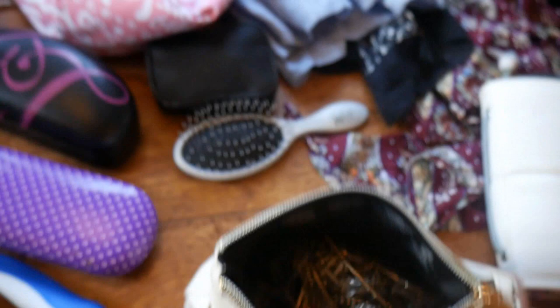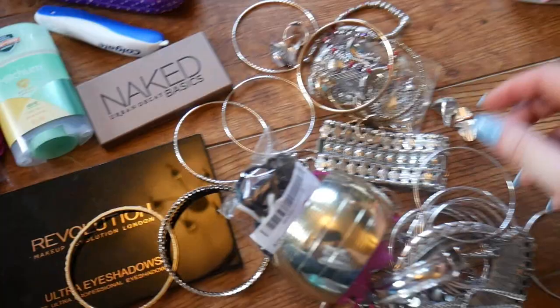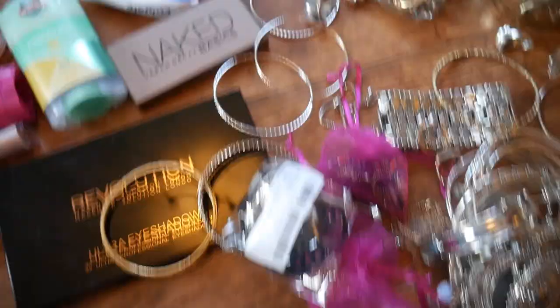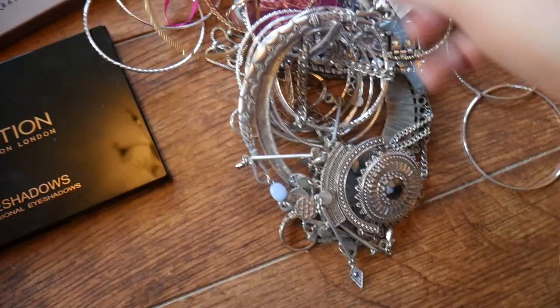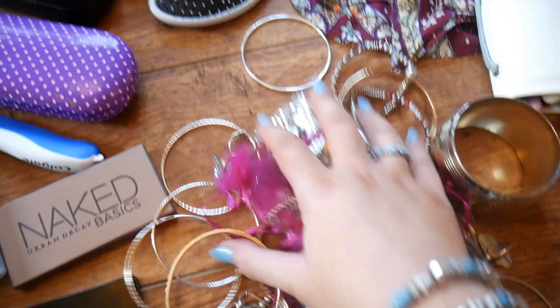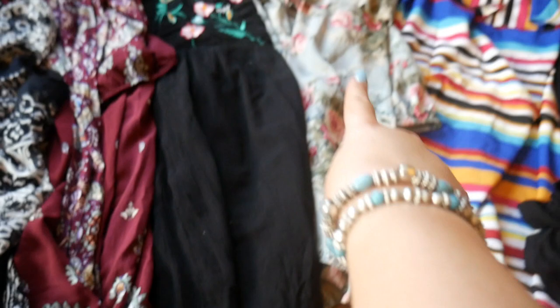I thought all my rings would be together — never mind. So I've got earrings in here, all my little earrings, and different necklaces in these bags — a good selection — and lots of bracelets. All that goes in there. And then there's my toiletries bag — I'll come back to that. I've got a belt to wear with that dress, and then I've got hair tongs and a pair of shoes, and I think that's about it.